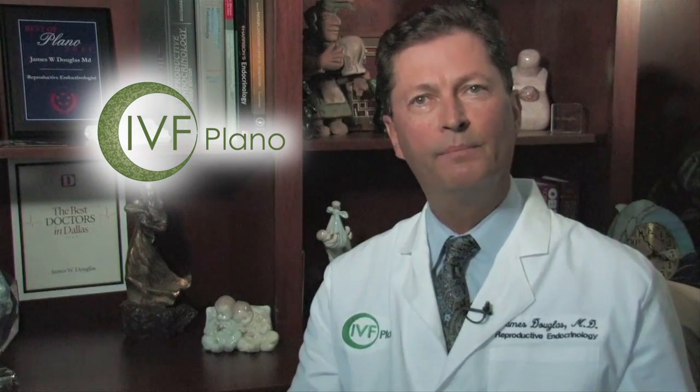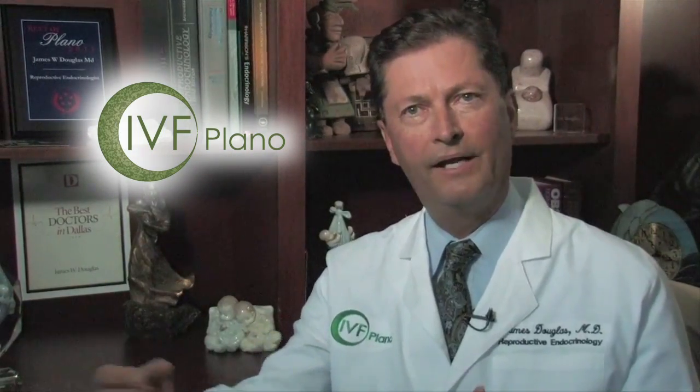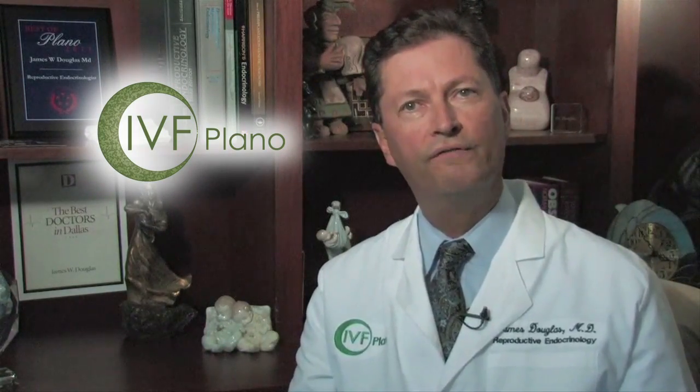In terms of risk, with Clomid you have about a ten percent chance of twins, and that's pretty much it. With injectable FSH, you may see twenty percent twins and a three to five percent chance of more than twins. It's a much stronger medicine, but for people who fail to conceive on simpler methods like Clomid, we have to move on to FSH. FSH injections are also what we use for in vitro fertilization, because we want ten to fifteen eggs, not one or two.